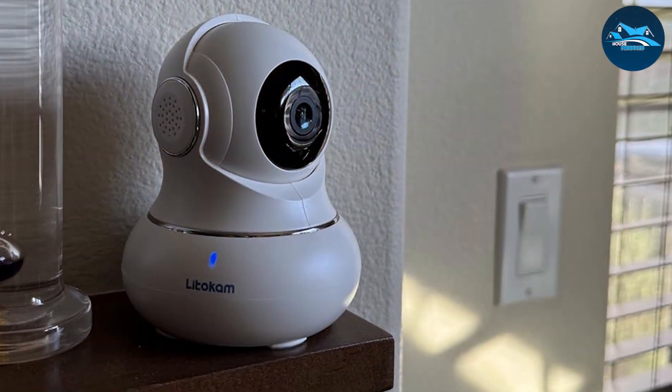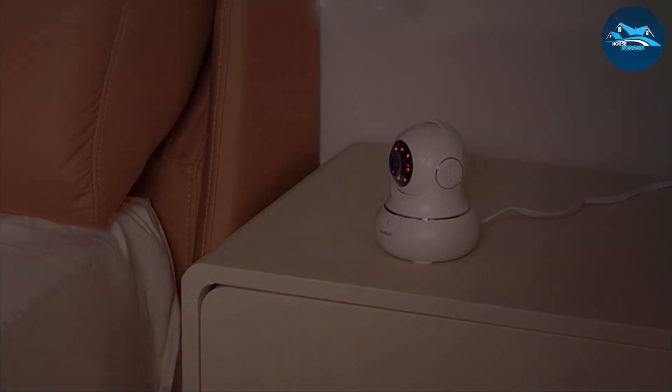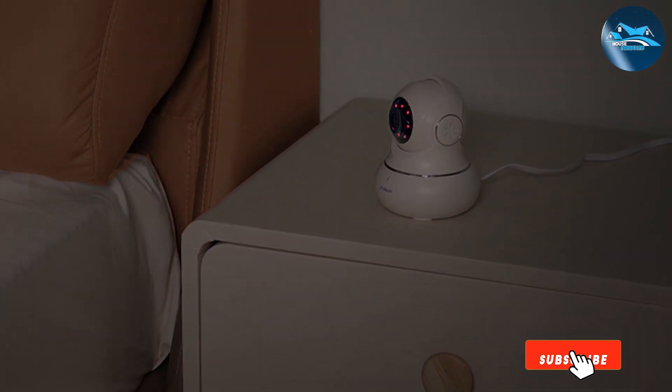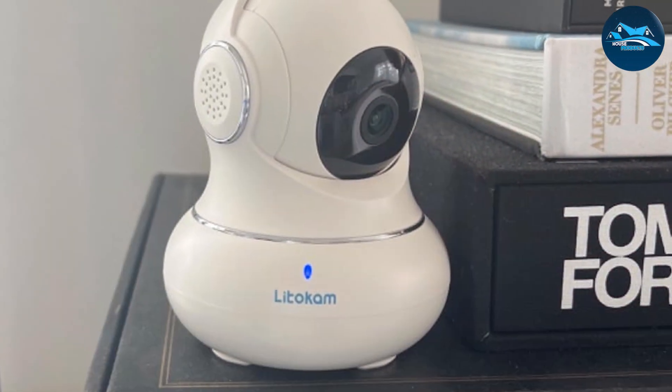In terms of effectiveness, the Lidicum Security Camera does not disappoint. Its high-definition video quality, combined with intelligent motion detection, ensures that you never miss a moment. Whether you're using it to keep an eye on your pets or as a baby monitor, this camera offers peace of mind and security.